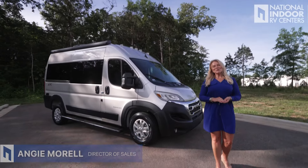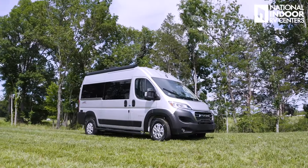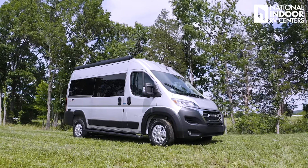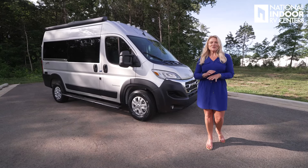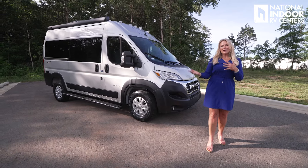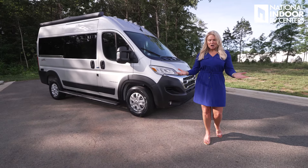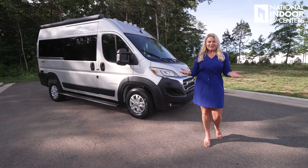Hi, I'm Angie with National Indoor RV Centers, and today I'm super excited to do a video on the 2025 Integra Arc. This is the 18C floor plan. This is a great little B van — it's nimble, it's quick. If you want to use it around the city, you can easily do that. You've got your sleeping area, so it's very multifunctional. You can have it be your everyday car, plus take it on adventures. It's really a nice option.